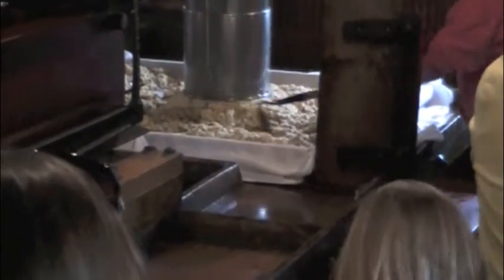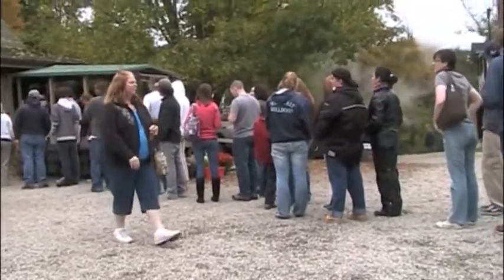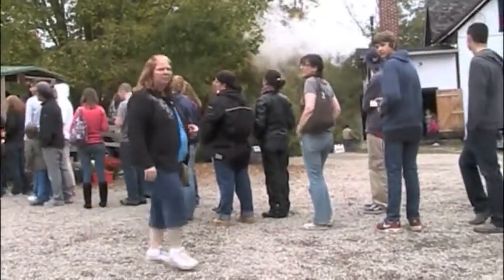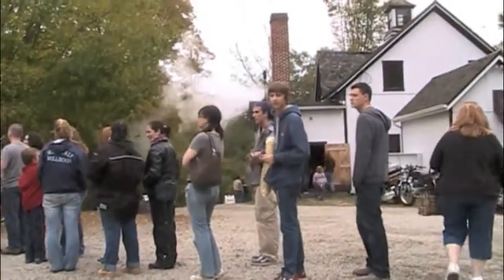Apples are always mashed here at the mill on a weekly basis. This shows the time and effort they put into this business. Almost every day of this short season, it is packed — so packed that the line goes out the door into the parking lot. This shows how great Clyde's really is.